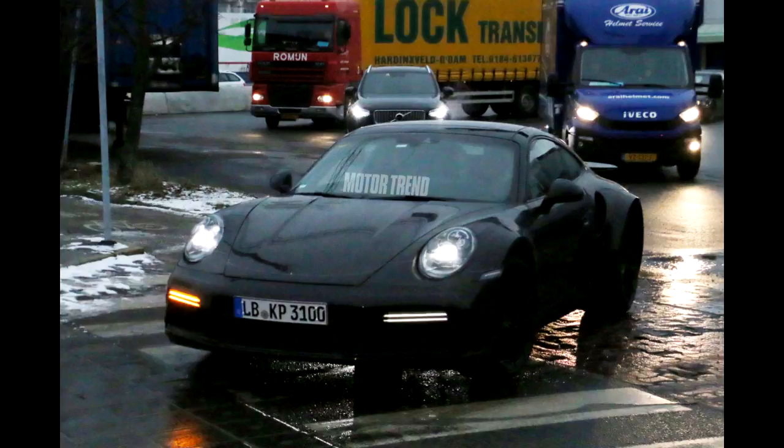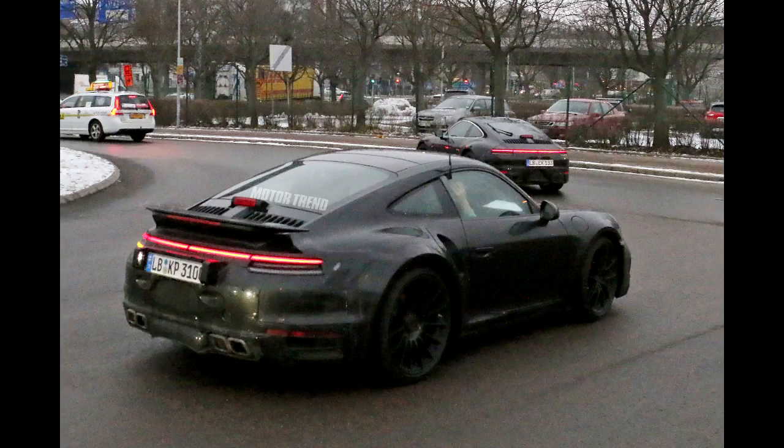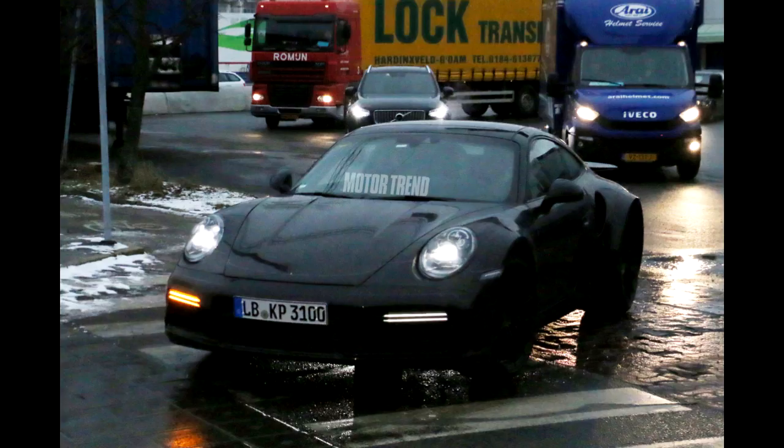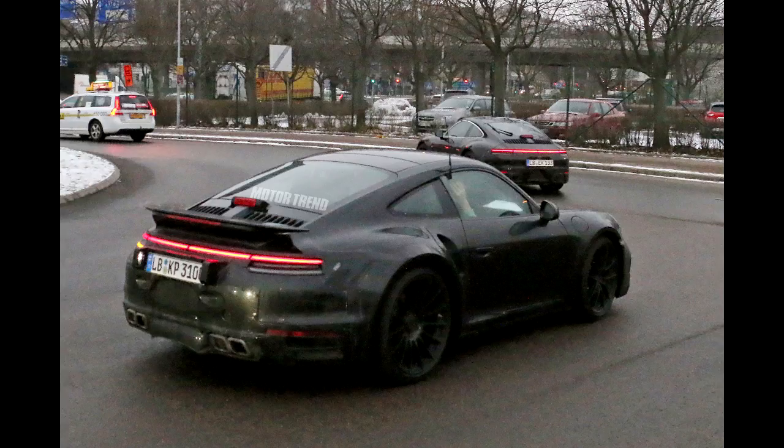Our spy photographers have caught the next-generation Porsche 911 Turbo testing for the first time, wearing its production body. Expected to debut sometime this year, the next generation of Porsche's iconic sports car will feature an evolutionary exterior design and some new elements that should help differentiate it from the car it replaces.